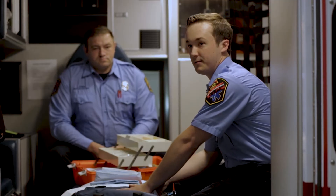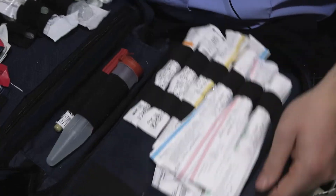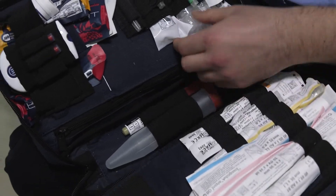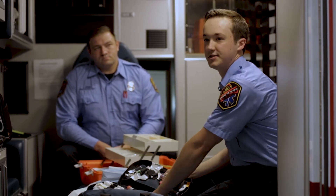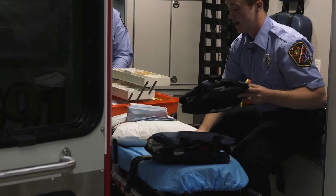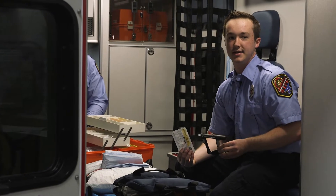Another big kit would be our IV kit. We have a whole bunch of needles for intravenous access. We have a glucose meter in here to test your glucose, as well as saline and flushes to go with it. Attached to the IV kit is an IO gun, which is used for interosseous, or bone, access.